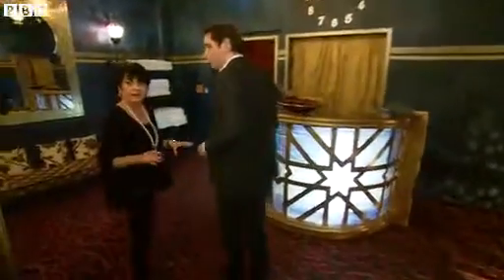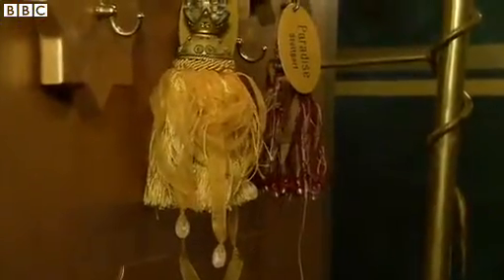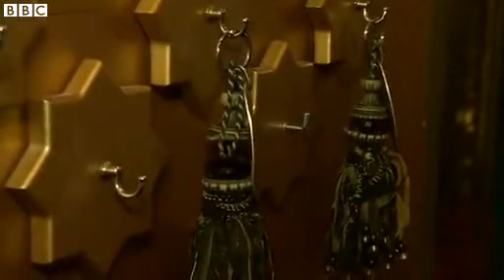This is the reception here. The girls take the key here and go with this key to a room and put this key on the room outside. And then when she leaves the room, she goes to the clean team and says she's finished, and puts the key in this bowl.